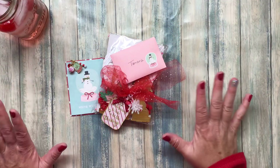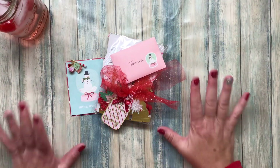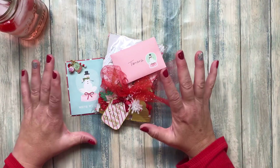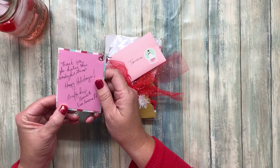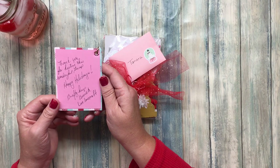Hi there. So I'm back with another advent calendar reveal. I believe this one is from BrendaLive.Lovecraft.